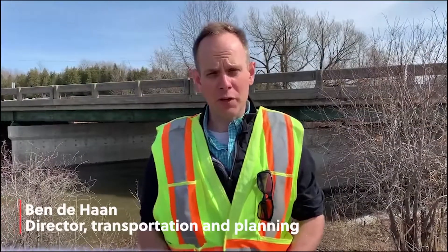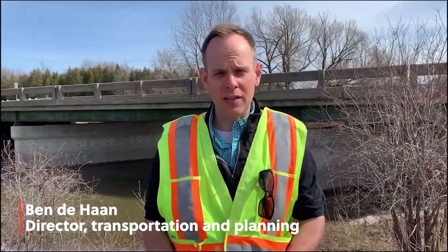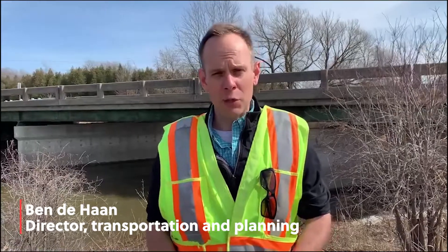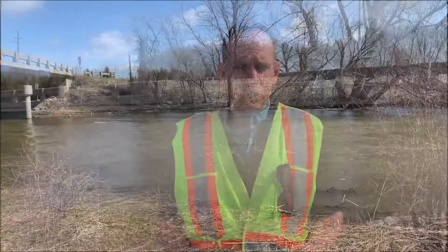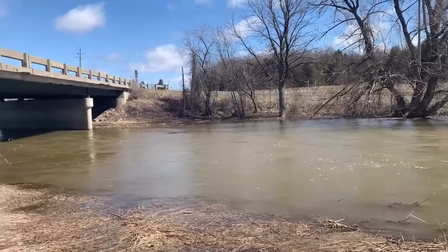We're out here at the McPhee Bridge, which is one of the big bridges that we're rehabilitating this year. We have budgeted 1.3 million dollars to do this work. The McPhee Bridge behind me crosses the DeLille River. It's a 41 meter long structure, a concrete slab on steel girders.